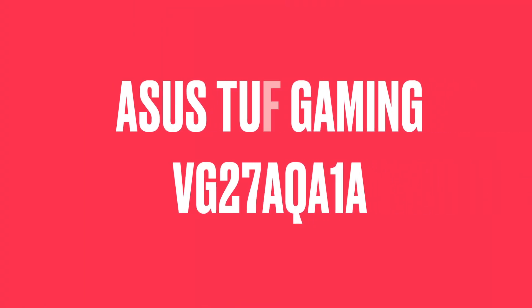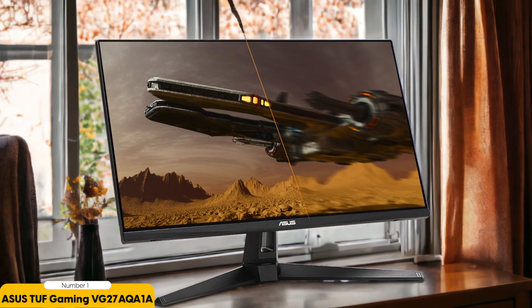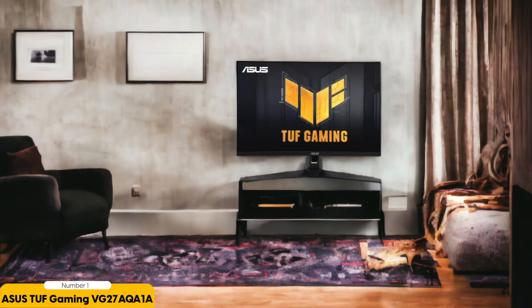Number 1: Asus TUF VG27VQM. The Asus TUF VG27VQM is a 27-inch gaming monitor that stands out in the fiercely competitive world of gaming displays. With its blend of high refresh rate gaming performance and some unique features, it's a compelling choice for gamers. At the heart of the VG27VQM is its impressive 240Hz refresh rate, combined with a rapid 1ms G2G response time, delivering an ultra-smooth gaming experience. However, to achieve these speeds, Asus used a 1080p resolution, which might leave some users yearning for higher pixel density in non-gaming tasks or more detailed in-game environments.